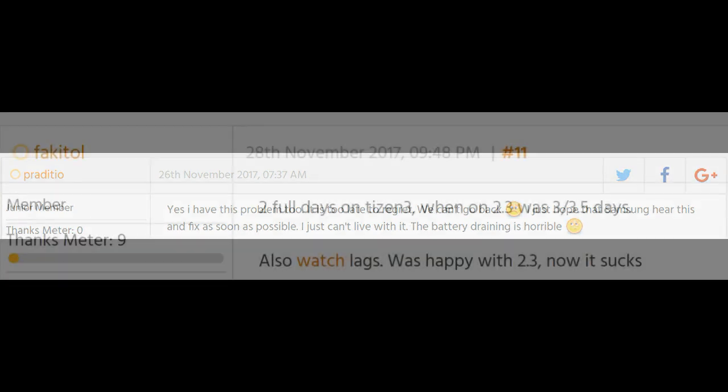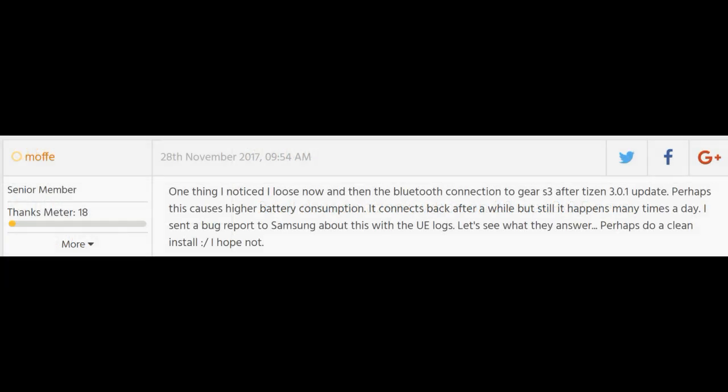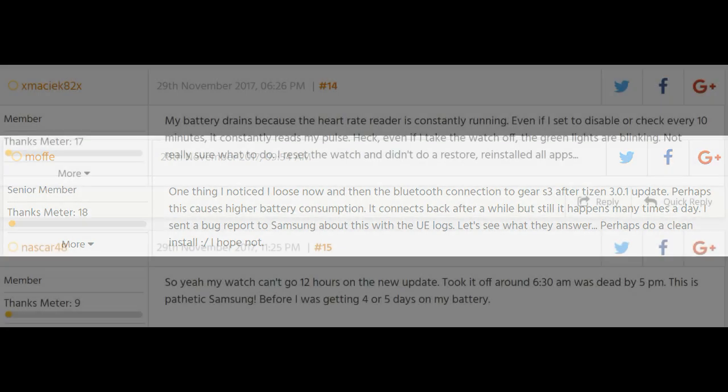Personally I've also experienced a decrease — I was able to get one full day whereas before I would get two full days, and that's without changing any of the functionality and ensuring my heart rate monitor was also disabled.